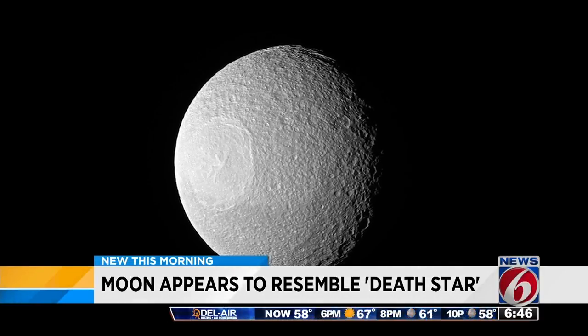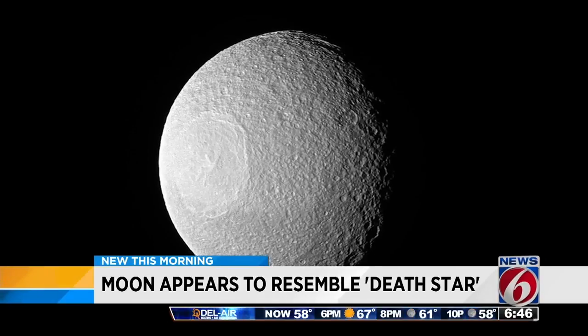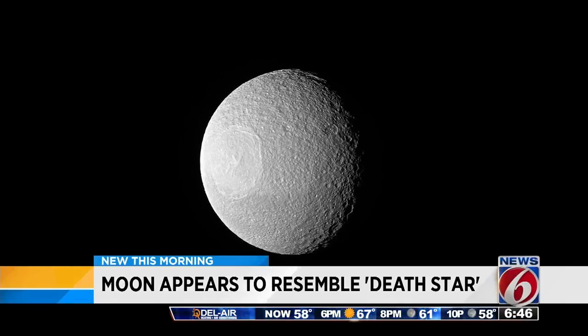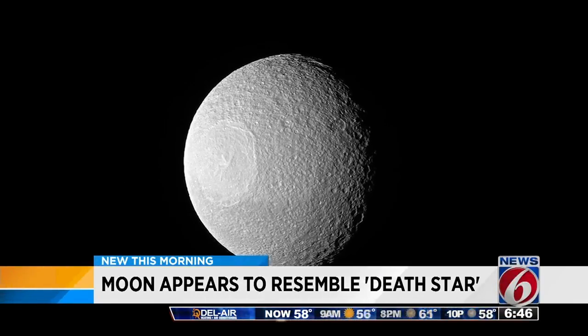Scientists say the giant circle in the middle is a crater formed by an impact at some point in the moon's history. The photo was taken by NASA's Cassini spacecraft that passed near the moon back in November.